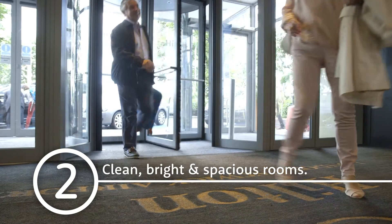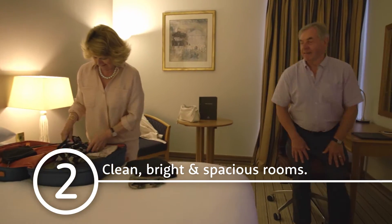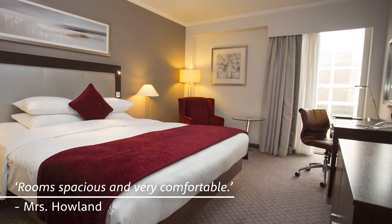We've visited the Hilton many times. We always find the rooms to be clean, bright and spacious, and our guests agree. I'd recommend requesting a refurbished room when you check in.